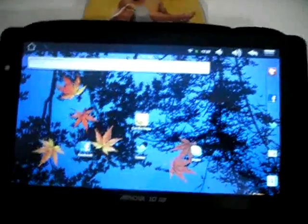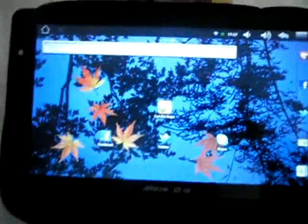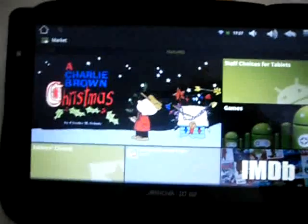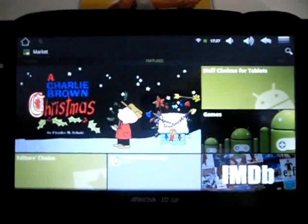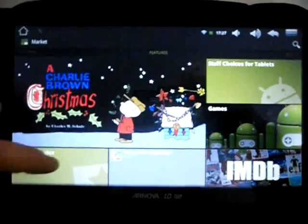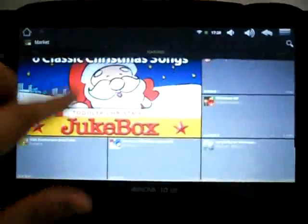One of the best things I liked about this, apart from the fact that it's rooted, is that I could actually install the proper marketplace that I use on my Android phone. The original app was really crap and slow, temperamental — couldn't download anything on it. This is really, really fast.